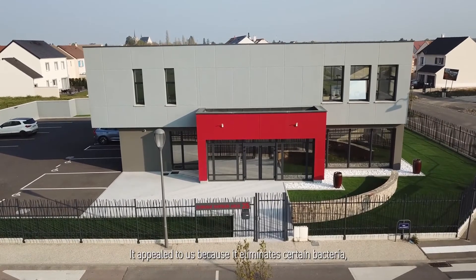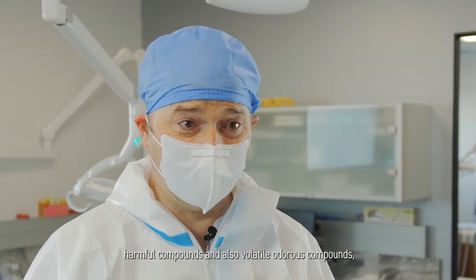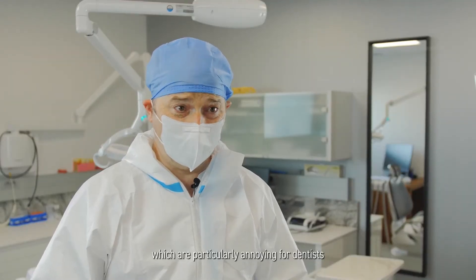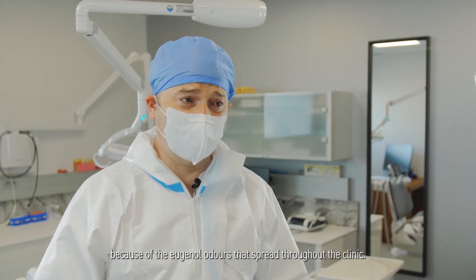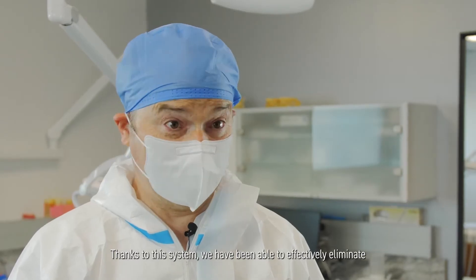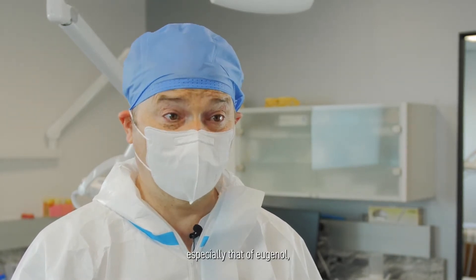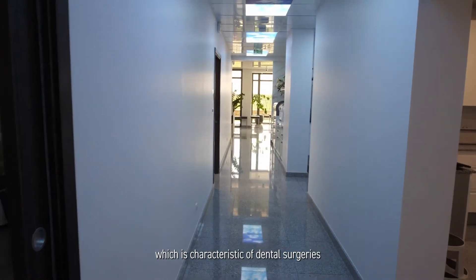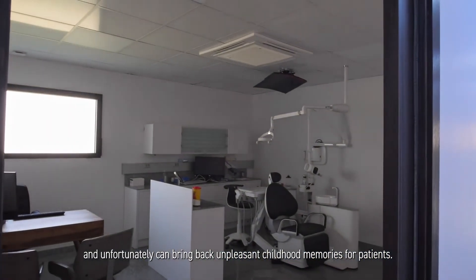It appealed to us because it eliminates certain bacteria, harmful compounds, and also volatile odorous compounds, which are particularly annoying for dentists because of the eugenol odors that spread throughout the clinic. Thanks to this system, we have been able to effectively eliminate all odors associated with our activity, especially that of eugenol, which is characteristic of dental surgeries and unfortunately can bring back unpleasant childhood memories for patients.